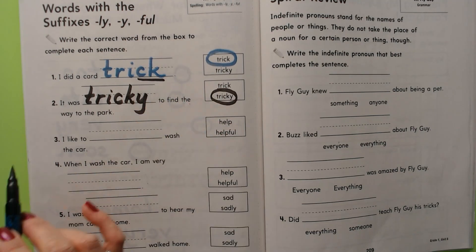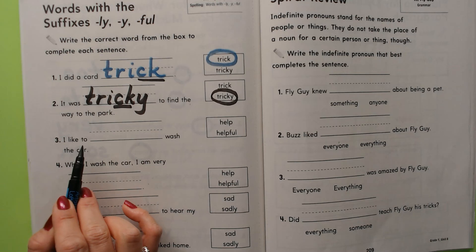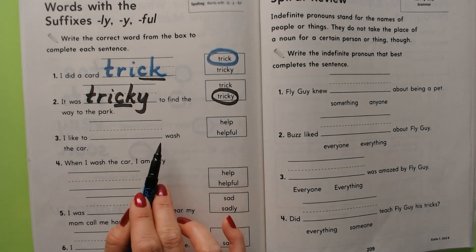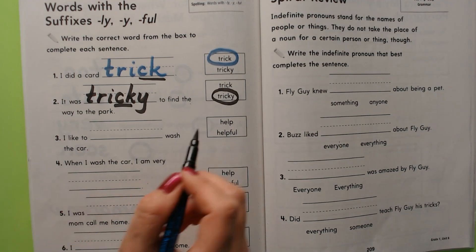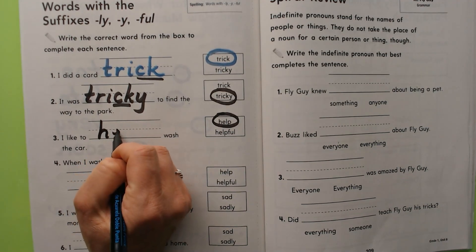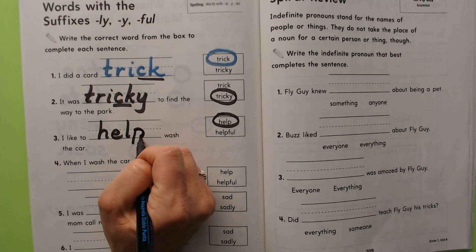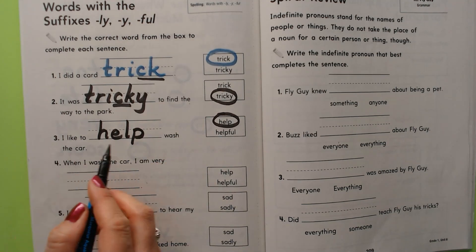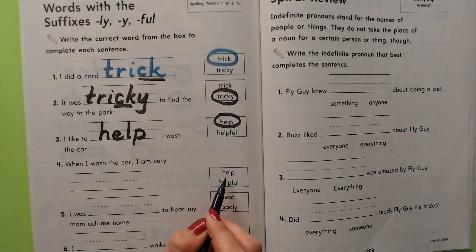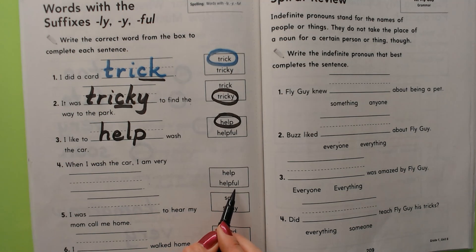'I like to wash the car' or 'I like to helpful wash the car' — obviously it's 'help.' I like to help wash the car. That's one of your spelling words. H-E-L-P. Help. 'When I wash the car I am very help' or 'when I wash the car I am very helpful.' It's helpful.